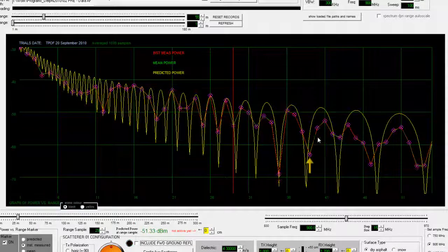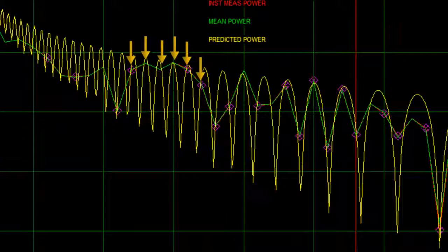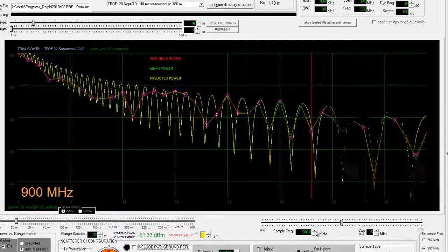There's a null here and a null here, and not a null. It falls apart when you get out to past about 40 meters because the ground isn't very flat out there. But this is at 900 megahertz.